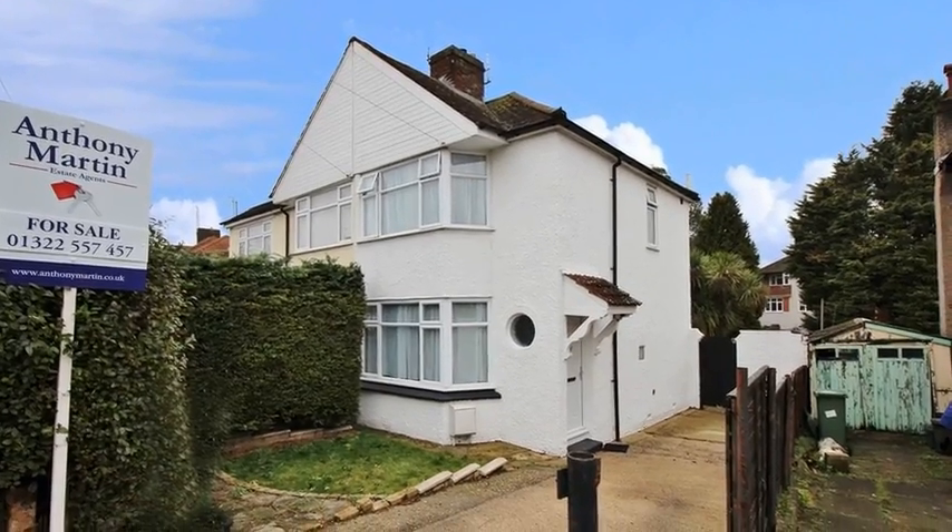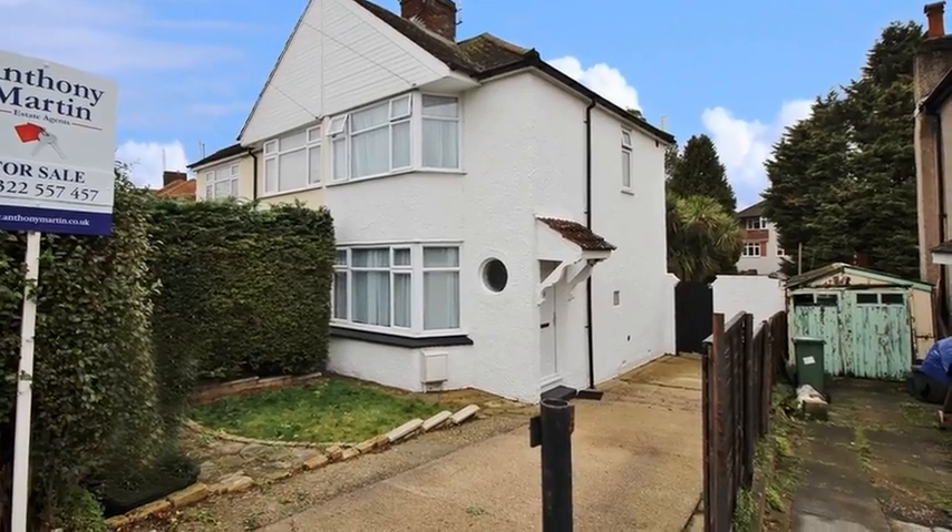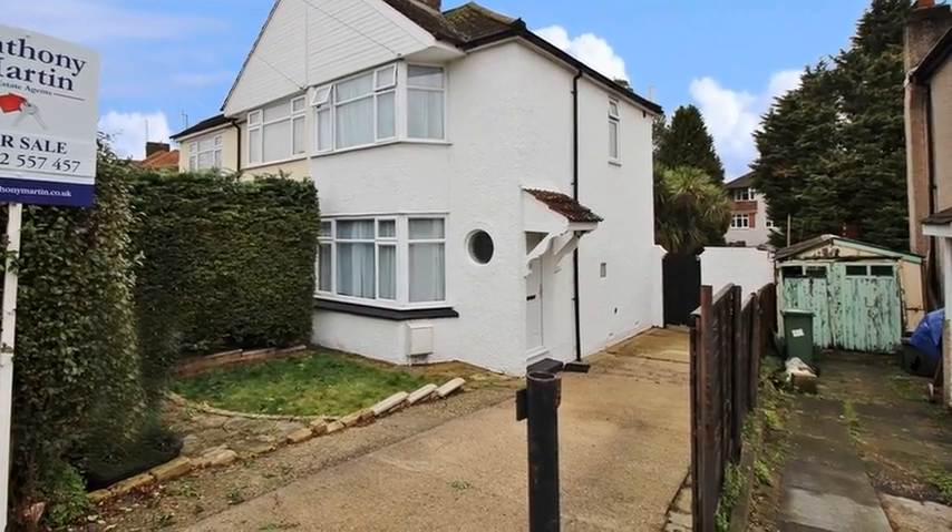This delightful two-bedroom semi-detached house is situated in a sought-after area close to local schools and Barnhurst train station.